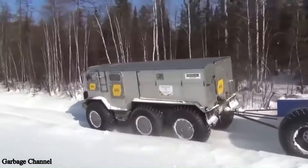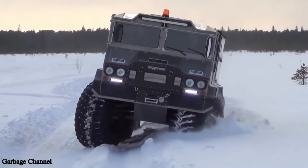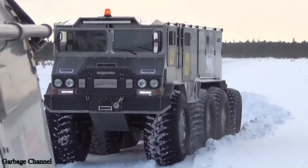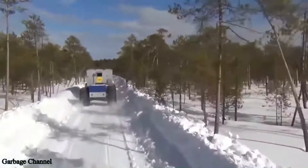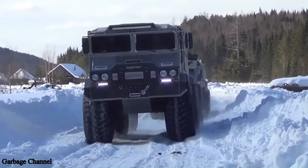Introducing the Burlack ATV 6x6, a powerhouse of off-road capability designed for the most extreme conditions. Engineered by Russian innovator Alexey Makarov, this all-terrain vehicle is built to conquer the harshest environments, from permafrost to swamps.